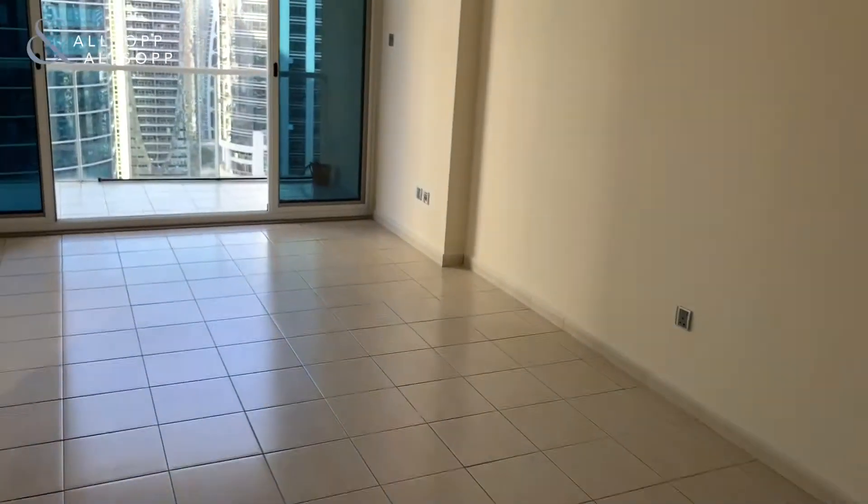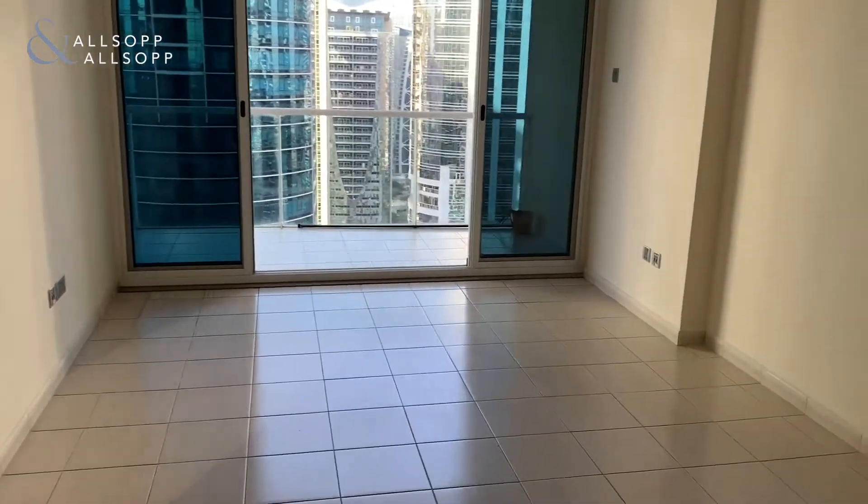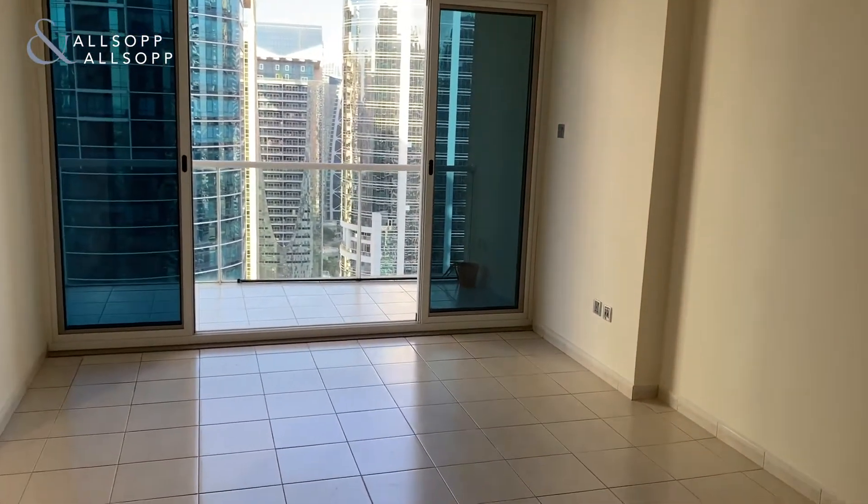This is the living area - it's quite spacious. You've got a double door onto the balcony, which is really good, especially since the balcony is very large.